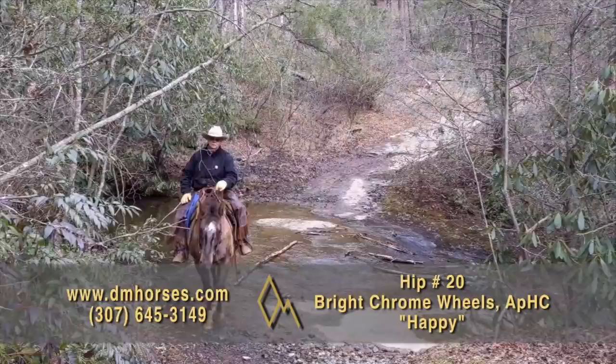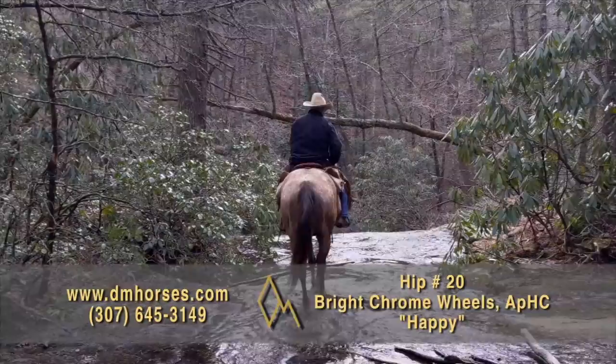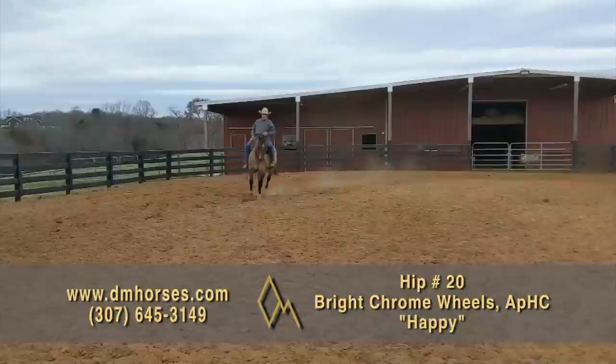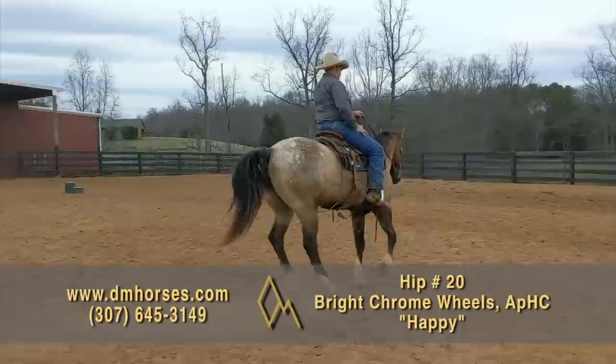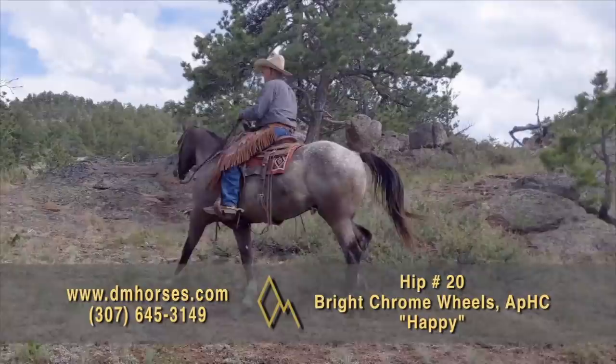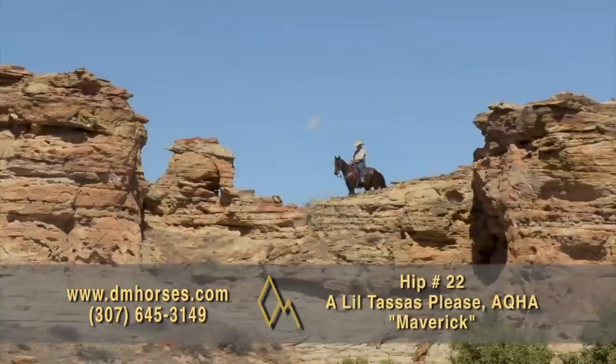Hip number 20 in this year's sale is a 2014 model Grulla Appaloosa Gelding — we call him Happy. He goes back to the great Bright Eyes Brother. We used him on the ranch last summer and took folks trail riding on him. He is unbelievably fun to have — gentle, kind, and pretty. I sent him to Donald Archer who has used him for lessons all over the country. This horse will sit down on his hocks and slide to the bottom of whatever you're pointing down. He'll slow-step over down timber and never take a wrong step. He's happy anywhere on the trail — out front leading or in the back following. That is hip number 20, Happy.